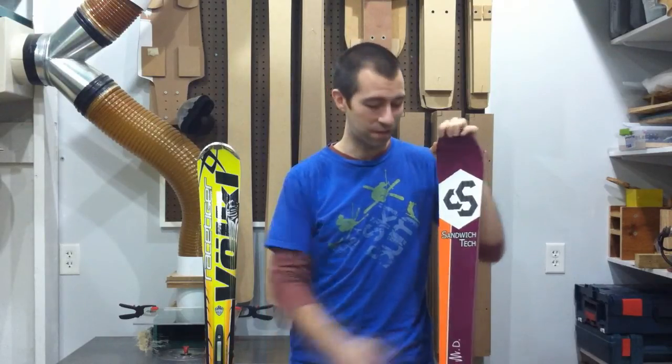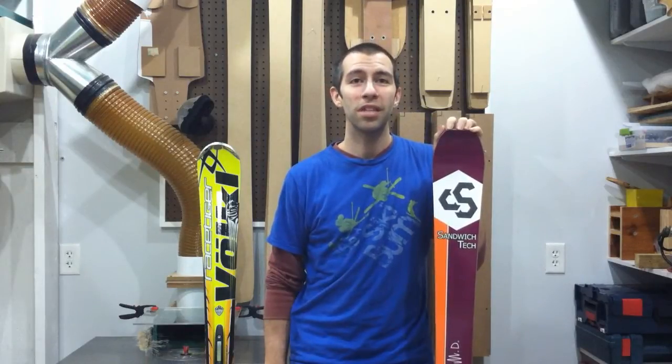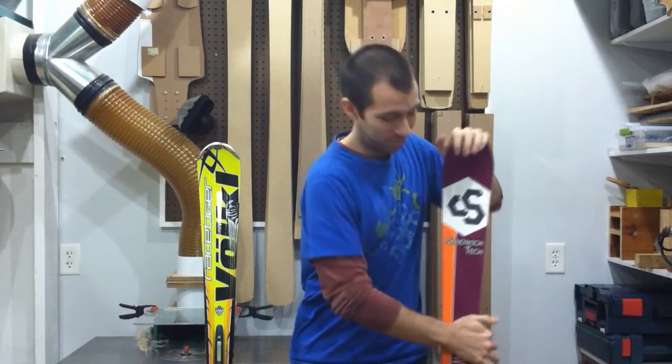Hi, I'm Matt with Sandwich Tech Skis. Today we are going to demonstrate a common goal of ski designers: to increase torsional stiffness without increasing bending stiffness. This means that you gain edge grip and high speed stability without losing easy turning and versatility.